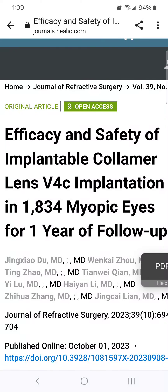An EVO ICL study shows a 22% complication rate at one year. You can find the link to the free full text of this 2023 study in the description box of this video. Table 2 summarizes the complications, also known as adverse events, of EVO ICL surgery during the first year.